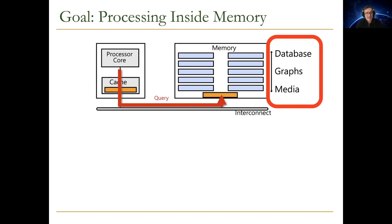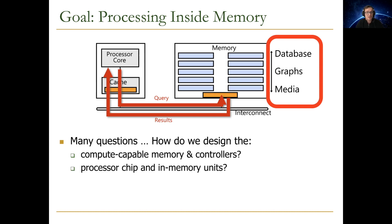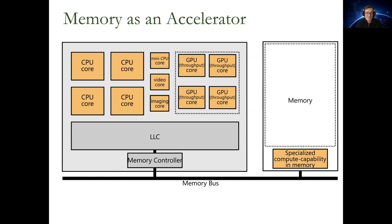Basically, we would like to be able to query memory — ask questions like "can you execute this function?" — and if the memory is able to do so, it returns results. There are many questions here: how do you design the memory and controllers, processor chip and memory units, software and hardware interfaces, system software, compilers and languages, and algorithms and theoretical foundations? It's an across-the-stack problem, all the way from algorithms to devices, but we need to get there step by step.